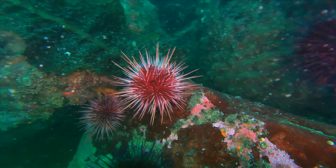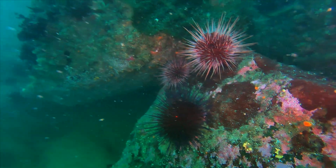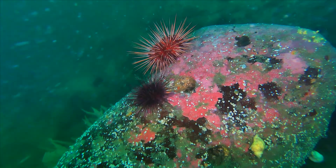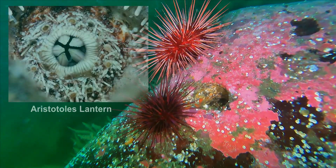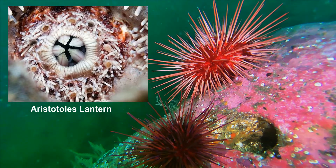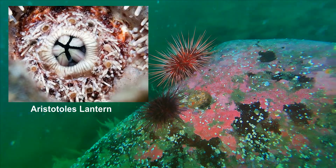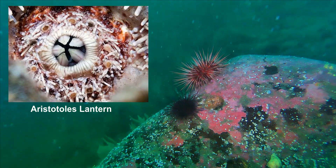The mouth of the sea urchin, located in the middle of the underside, contains a complicated structure called Aristotle's lantern, which contains five teeth for chewing food and many connecting pieces for manipulating the feeding apparatus. Up to 60 muscles are involved.